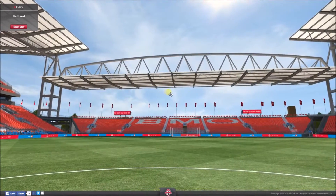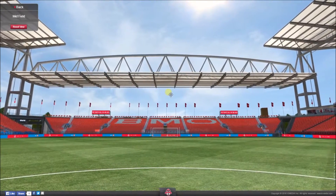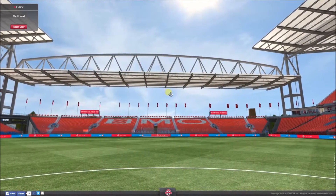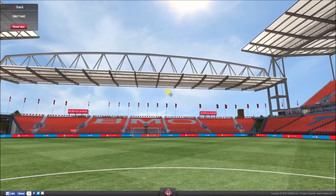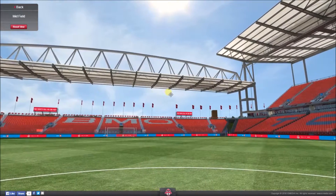Let's talk about the name quickly. It's called the BMO Field. The BMO part does of course stand for the Bank of Montreal, and when they acquired the naming rights to this arena, they shortened it down to BMO, just because they thought it would be easier for people to say and more recognisable.